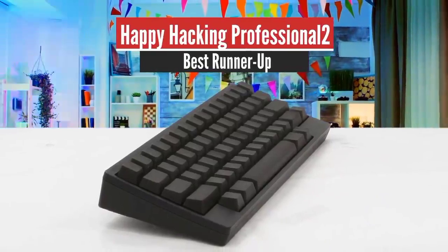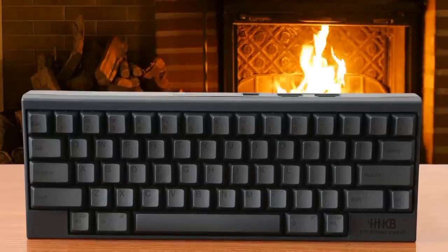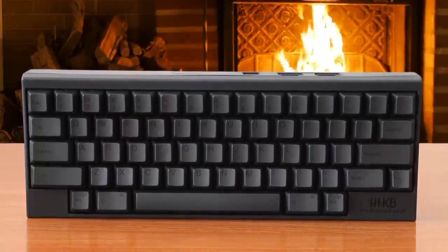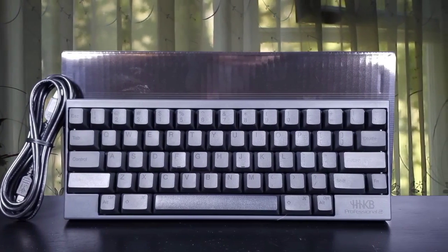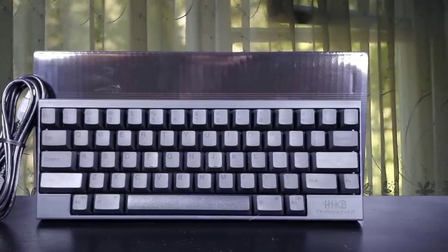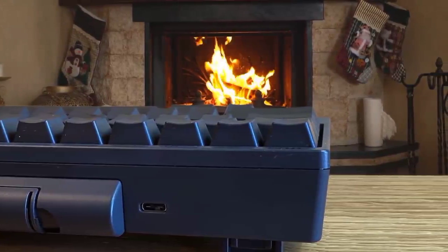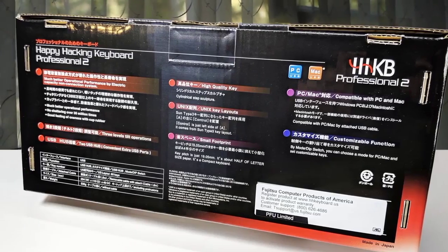Number 2: Happy Hacking Professional 2 – Best runner-up. The Happy Hacking Keyboard Professional 2 is a little controversial, but through the years the company has gathered a really large, loyal fanbase who are fans of this minimally designed keyboard with minimal keys. This keyboard is pretty expensive, and some may say that the price isn't justified, but it is a professional tool with a no-frills design, capacitive mechanical switches, and a super-solid build quality.